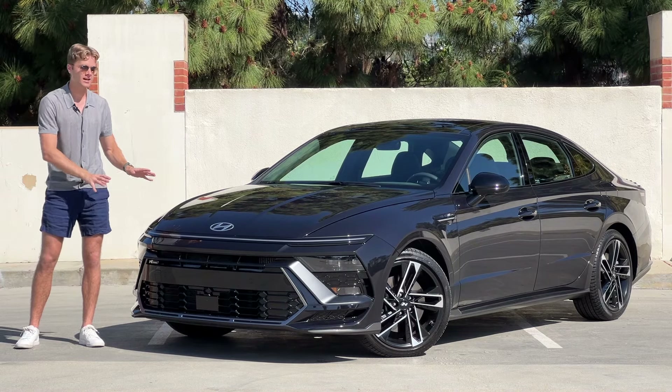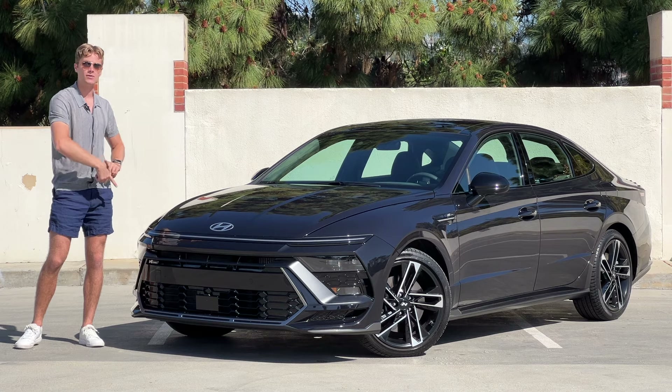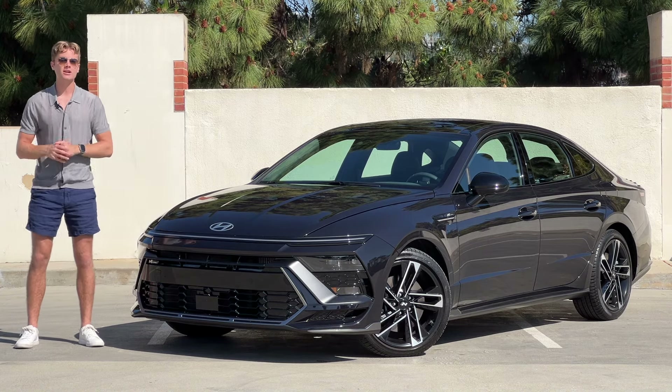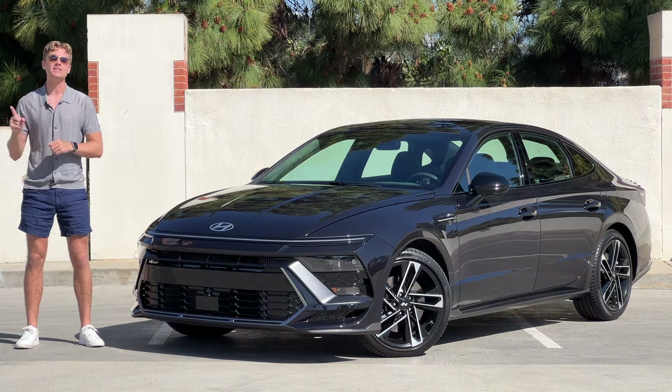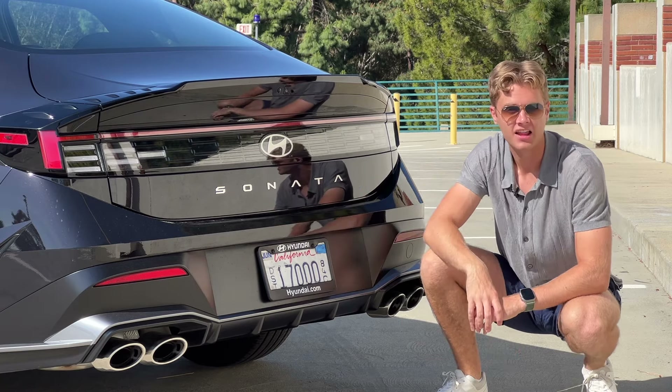I quite like the look of this new Sonata. It has some design elements from the new Hyundai Kona with its thin light bar that runs the full width of the front of the vehicle, but it also has a lot of design elements unique to the Sonata. Most notably are these checkered flag tail lights around back, which look really cool, along with these quad exhausts on the N-Line trim level.